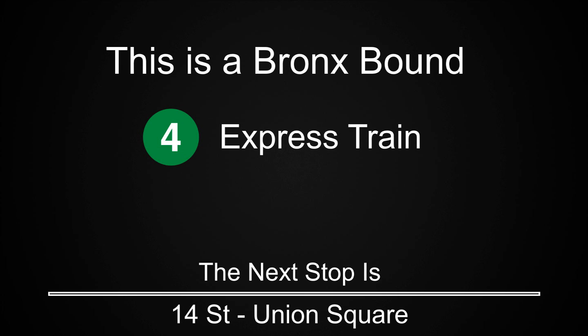This is a Bronx-bound 4 express train. The next stop is 14th Street Union Square.